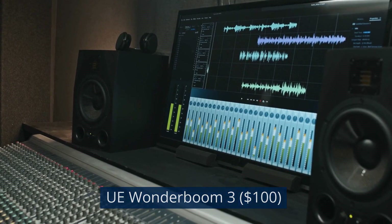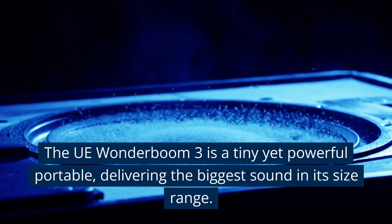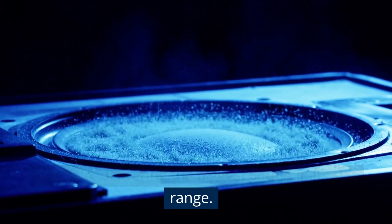UE Wonderboom 3, $100. The UE Wonderboom 3 is a tiny yet powerful portable, delivering the biggest sound in its size range.